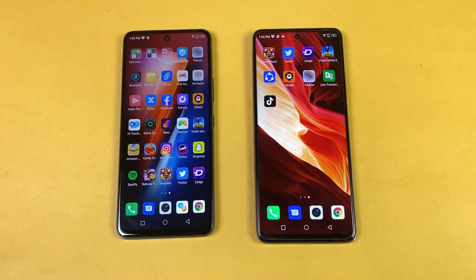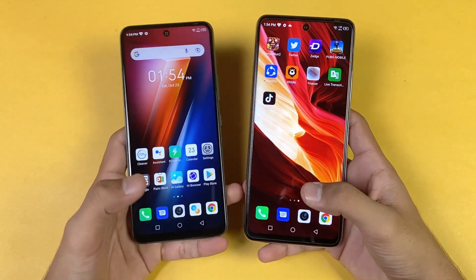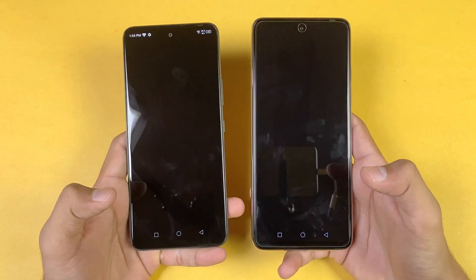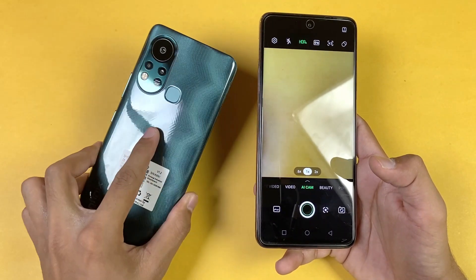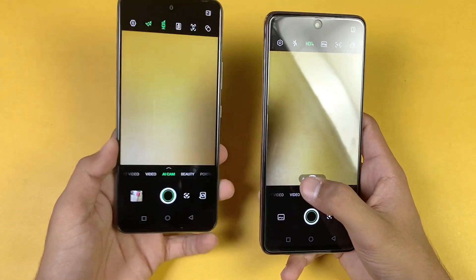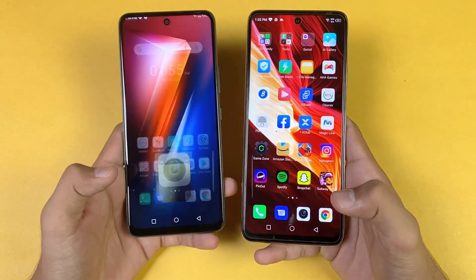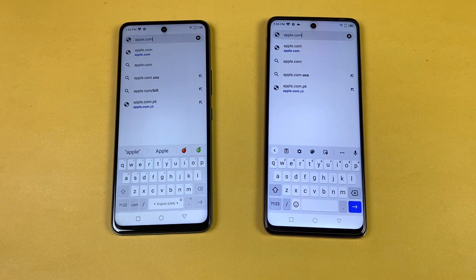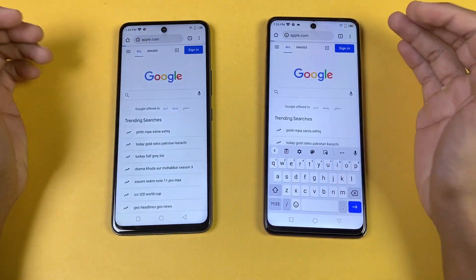Now launching the default camera app on both phones. The Note 10 Pro is faster to open the camera. Notably, there is no ultra-wide lens on the Hot 11s, while the Note 10 Pro does have one — a significant difference. Moving on to internet speed testing, loading apple.com on Google Chrome on both phones.